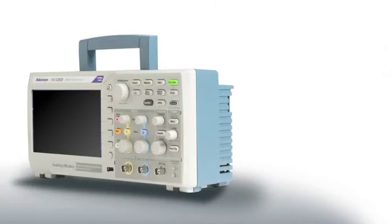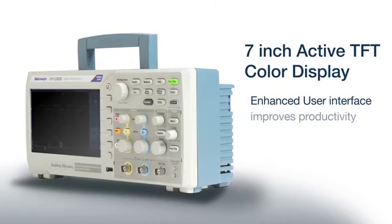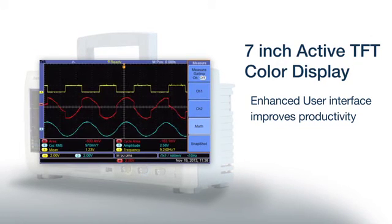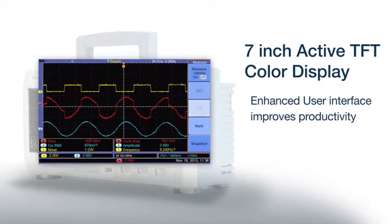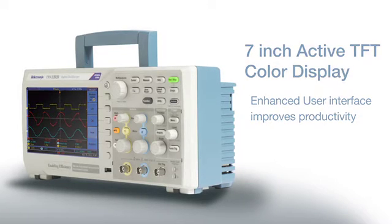Once captured, signal information is easily viewed on the 7-inch high-resolution display. The wider screen efficiently shows waveform data, measurement results, and provides easy access to the user-friendly menu controls, inspired by the user interface found on the award-winning Tektronix midrange oscilloscopes.